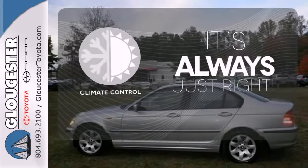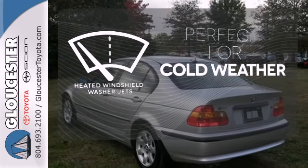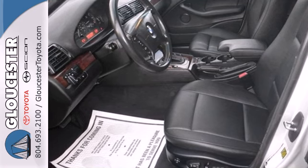Set it and forget it with climate control. Don't worry about icy build-up when you have the heated windshield washer jets. The amazing 3 Series is a driving enthusiast's dream with superb handling, style, and power.